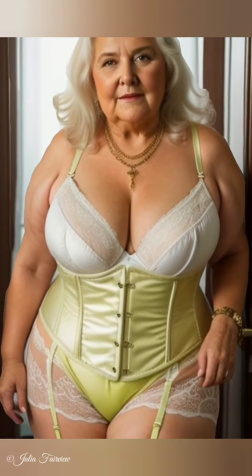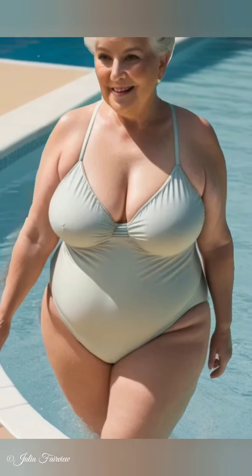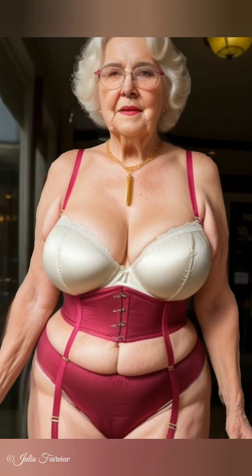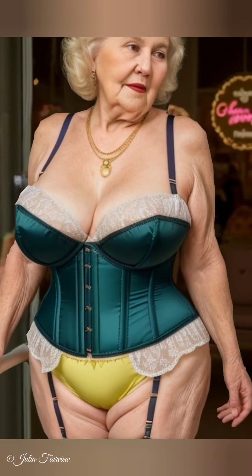Julia's story is a powerful reminder that natural beauty over 60 is timeless and inspiring. By making conscious fashion choices, you can look fabulous while supporting a healthier planet. Remember, elegance never gets old. Thank you for watching — we hope Julia Fairview's tips inspire you to build a sustainable fashion wardrobe. Like, comment, and subscribe for more insight.